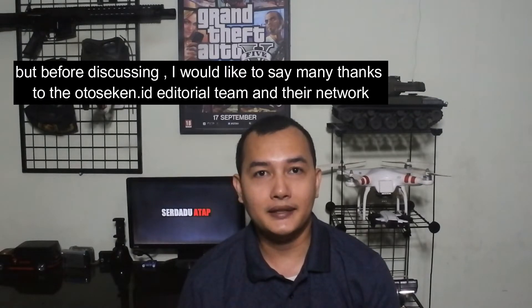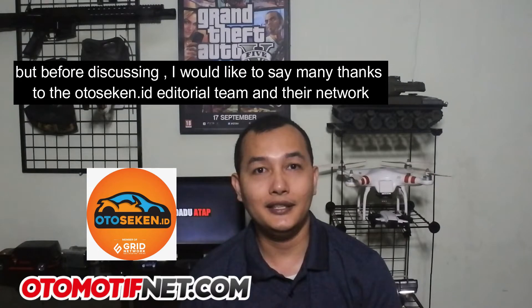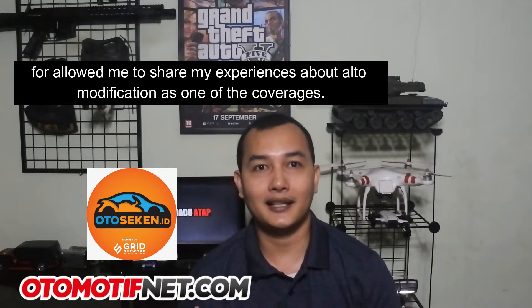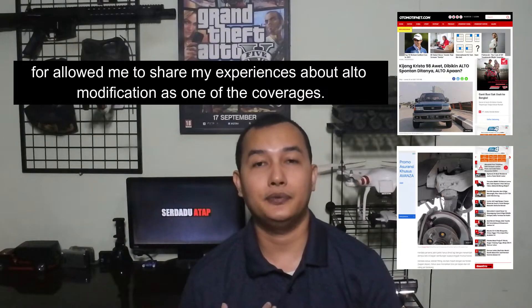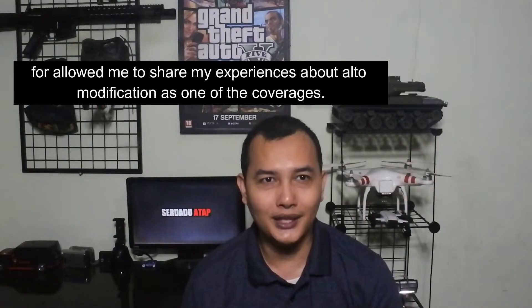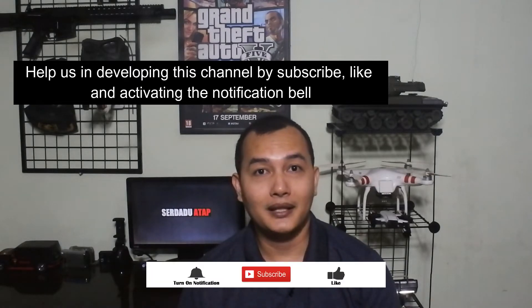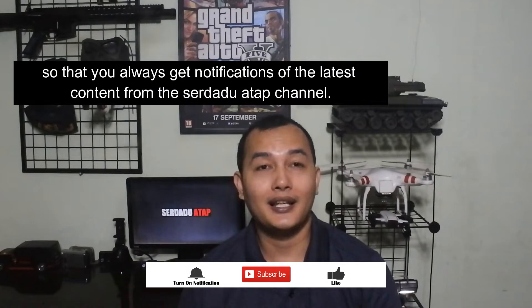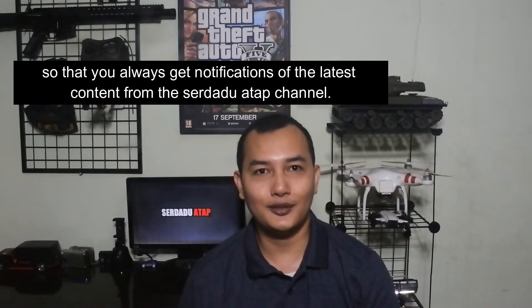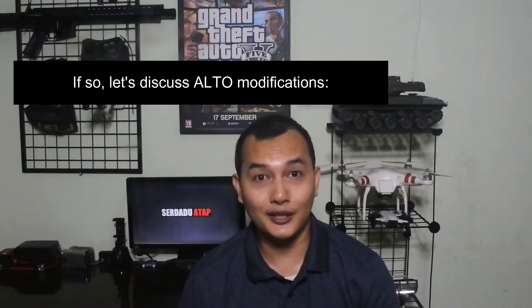Namun sebelum membahas, saya ingin ucapkan banyak terima kasih kepada tim otosecred.id beserta jaringannya yang telah mengizinkan saya untuk berbagi pengalaman tentang modifikasi auto sebagai salah satu liputannya. Bantu kami dalam mengembangkan channel ini dengan cara subscribe, like, dan aktifkan lonceng notifikasi agar Mas Bro dapat selalu update konten dari Serda 2 Atap channel. Jika sudah, langsung aja kita bahas modifikasi Alto sebagai berikut.